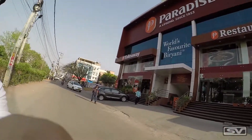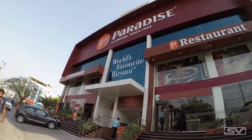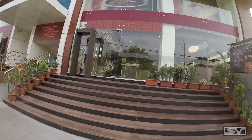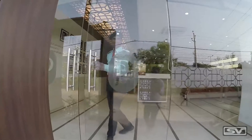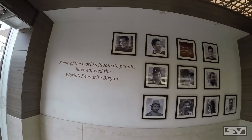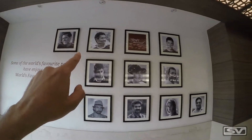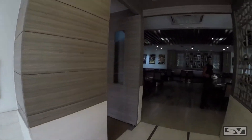I'm finally at Paradise Restaurant, which I've been looking forward to visiting for a long time. It's known as the world's most favourite biryani, as it says over there. Inside there's a list of famous people who've visited — you can see Salman Khan, Tendulkar, Aamir Khan, and many more celebrities. Let's go up and try some biryani.